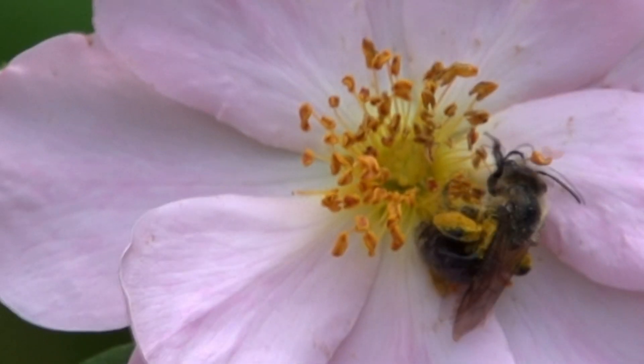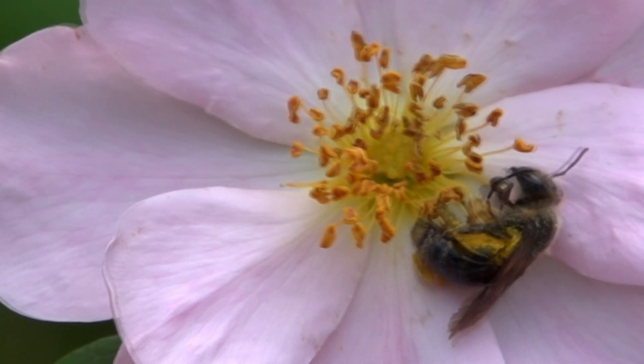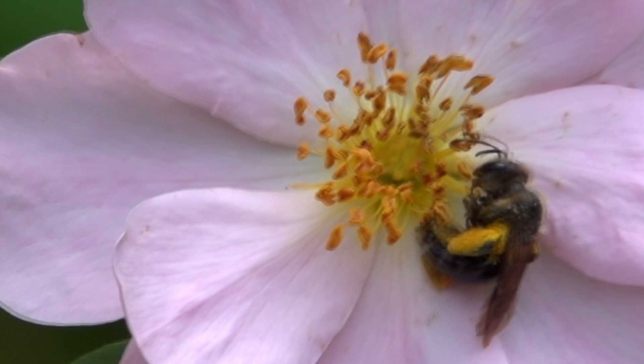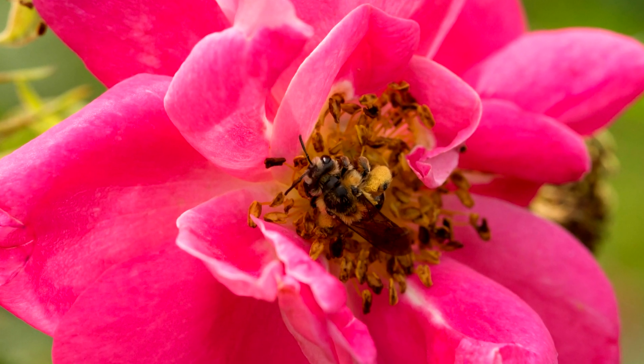The swamp rose, as the name suggests, is adapted to wet soils. The pasture rose prefers medium to wet soils, and the smooth wild rose prefers medium to dry soils.